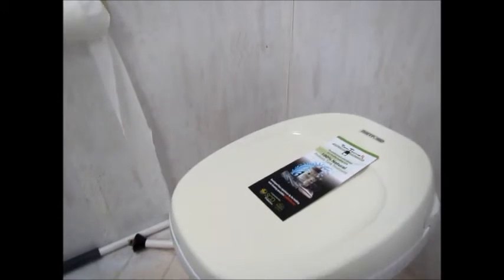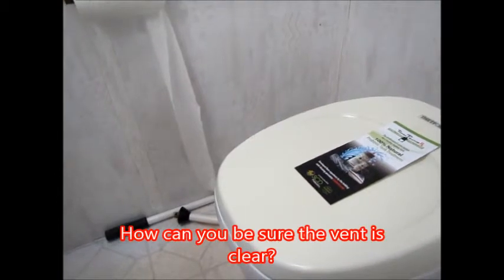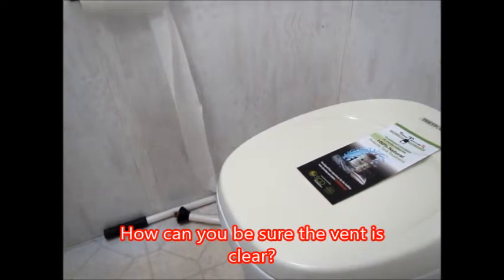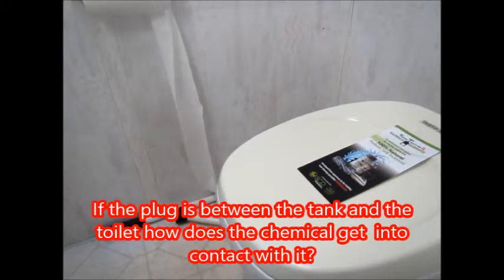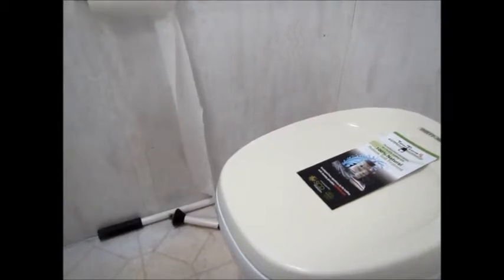I'm reading from the back of one of the popular tank treatments. It says it'll clear a plug, and the directions say for extreme odor or clog problems: make sure vent is clear, pour 32 ounces of the product into the tank and fill with water, treat for up to one week, driving the RV for short distances to agitate as needed. It has non-pathogenic bacteria, enzymes, natural surfactants, and fragrance.